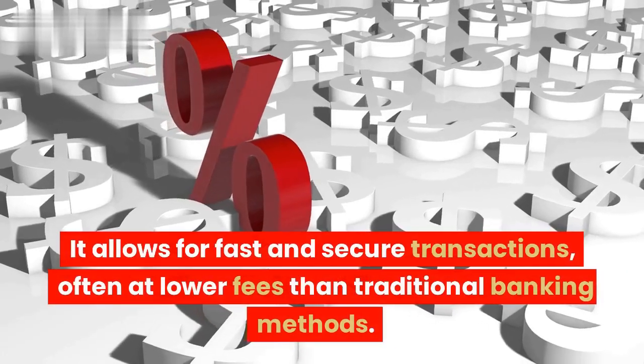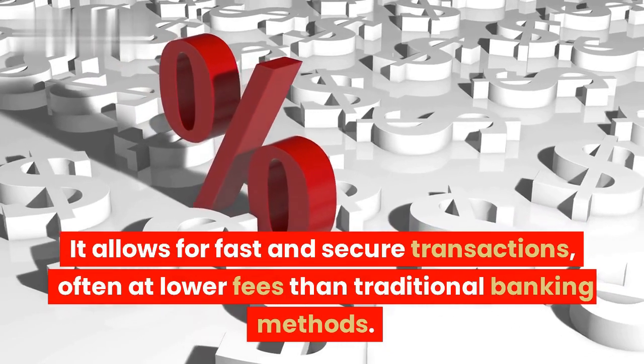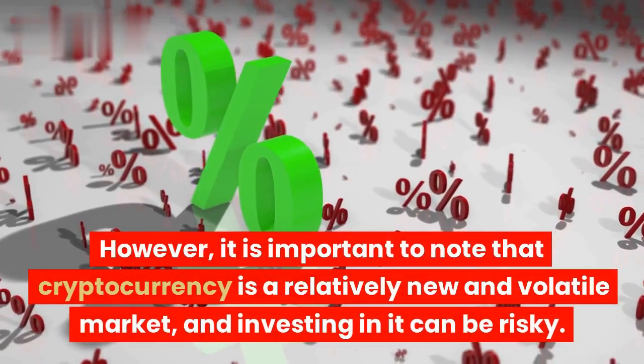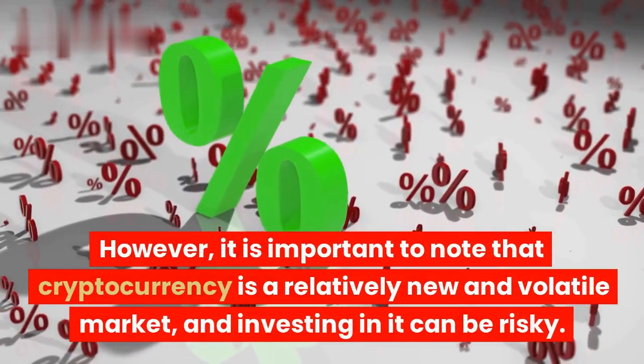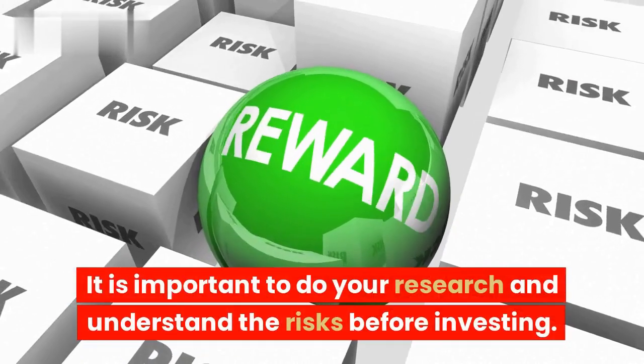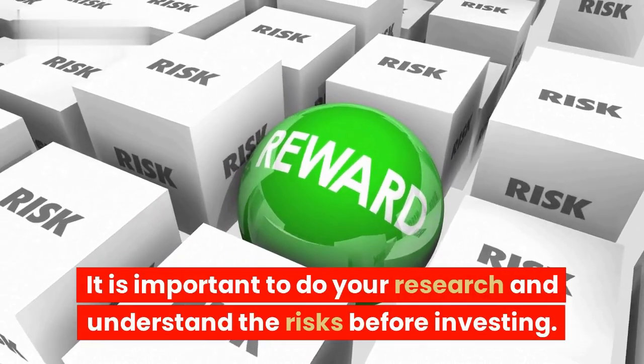It allows for fast and secure transactions, often at lower fees than traditional banking methods. However, it is important to note that cryptocurrency is a relatively new and volatile market, and investing in it can be risky. It is important to do your research and understand the risks before investing.